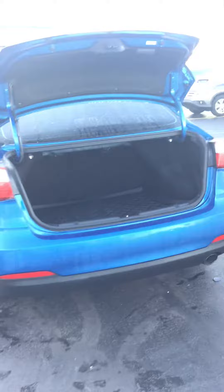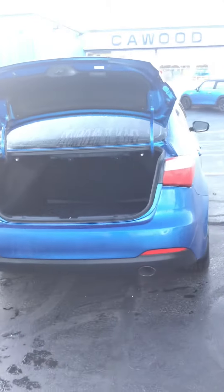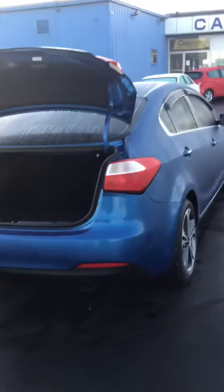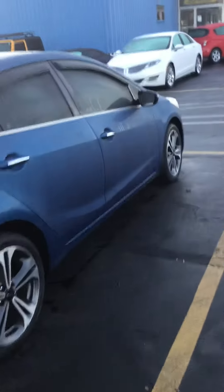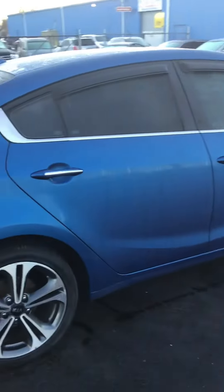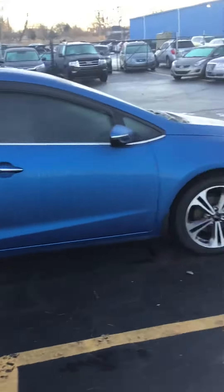Hi, Kay Wood Auto here in Michigan wanting to show you today one of our newest additions to our used car lineup. This is a 2015 Kia Forte EX model. It's a four-door sedan with just over 79,000 miles, front-wheel drive, six-speed automatic.